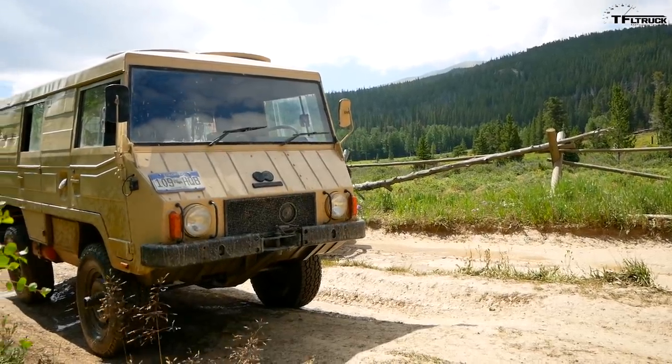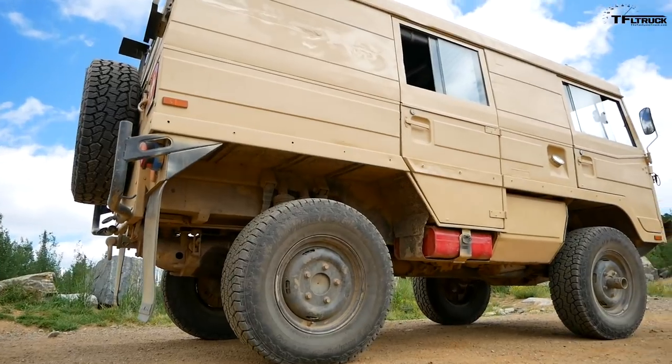I've had it for about a year and a half. Why did you buy it? Because they look like they're fun and fast off-road.